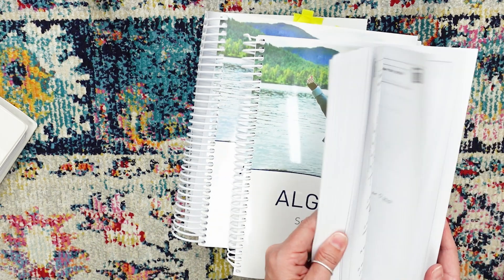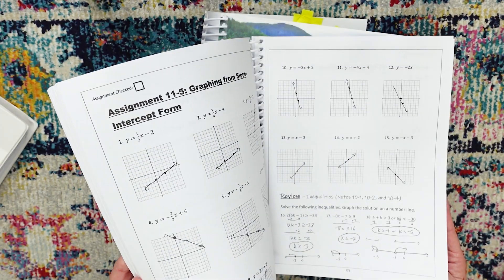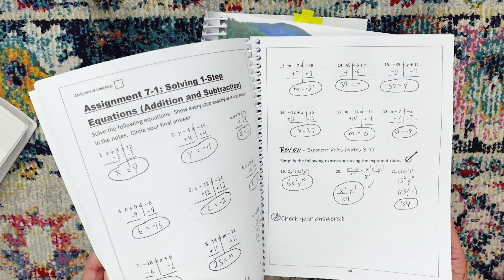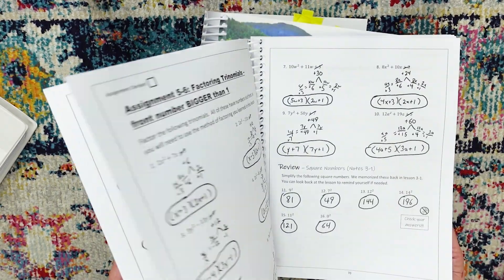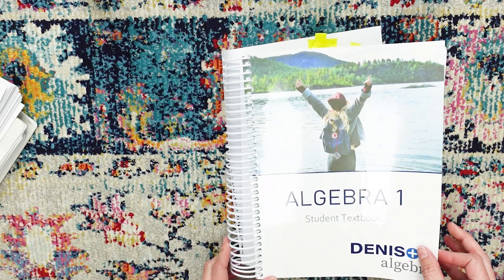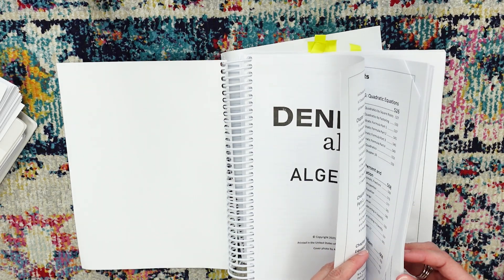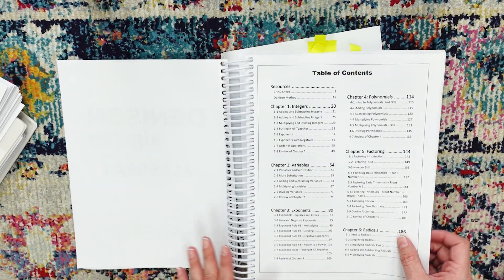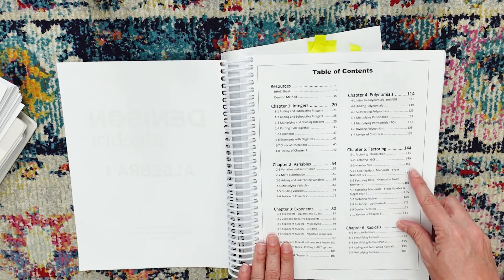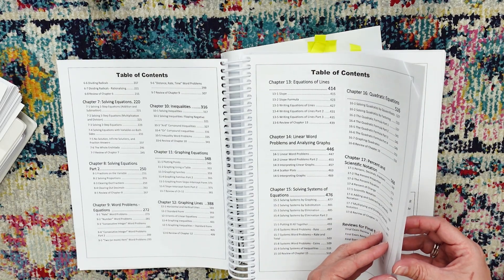The solutions manual is exactly what you'd think — all written and worked-out solutions, with real handwriting written right on the text. All of this matches exactly what your kids are looking at in their textbook. The textbook is spiral bound — it is giant, so I almost wish it were split into two. Here's the table of contents: we're covering integers, variables, exponents, polynomials, factoring, radicals, all the way to percent, scientific notation, and graphing equations.